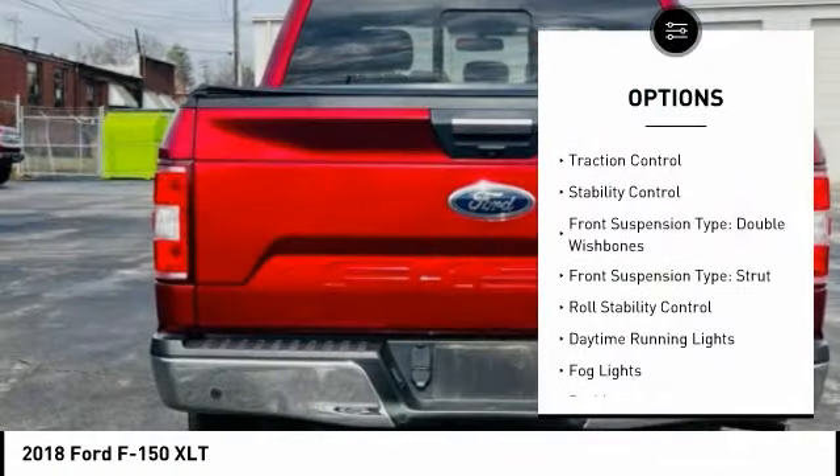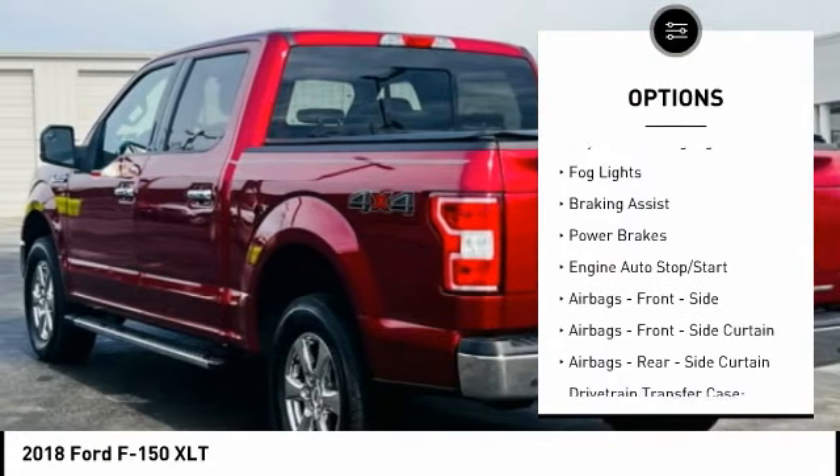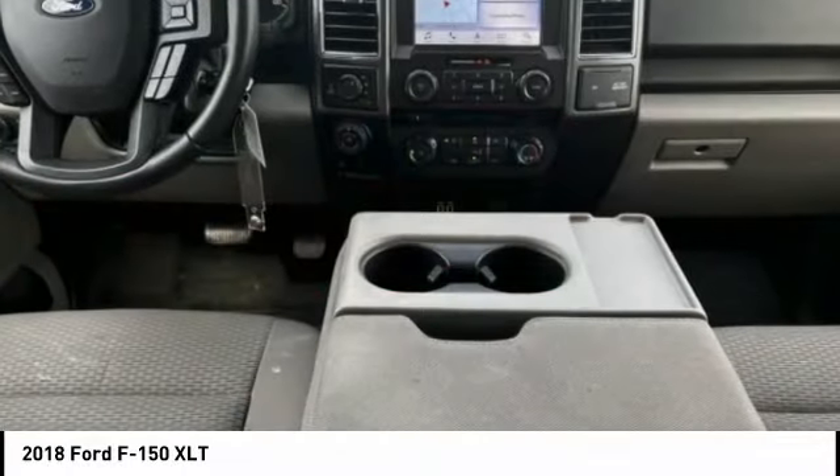Electronic parking brake. Traction control. Stability control. Front suspension type: double wishbones. Front suspension type: strut. Roll stability control. Daytime running lights.